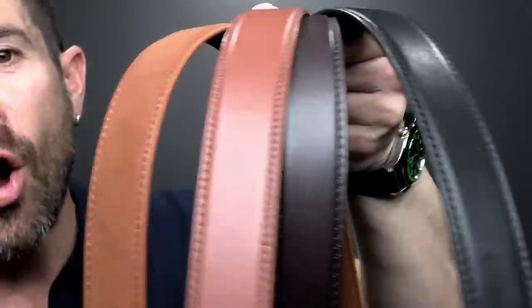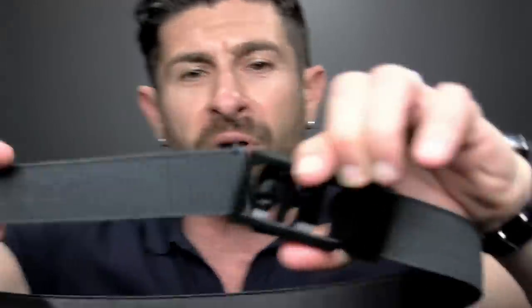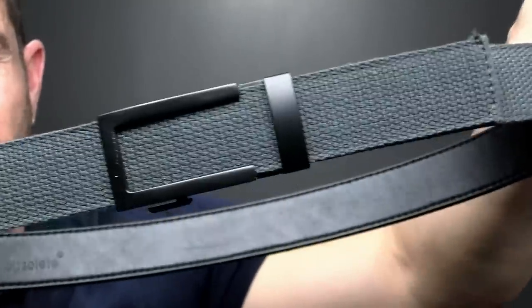They've got a crazy selection of incredible belts. Not only these badass fabric belts which I personally think are amazing for summer, but also leather — black, brown, cognac — and suede: brown suede, tan suede, black suede. They've also got more casual belts that are a little bit thicker. If you haven't tried an Anson belt, now is the time because they are perfect for summer.